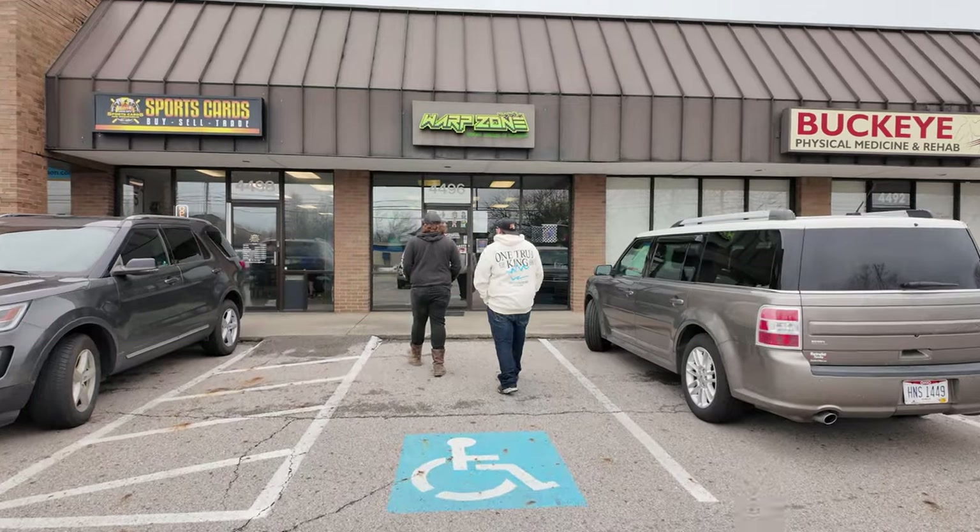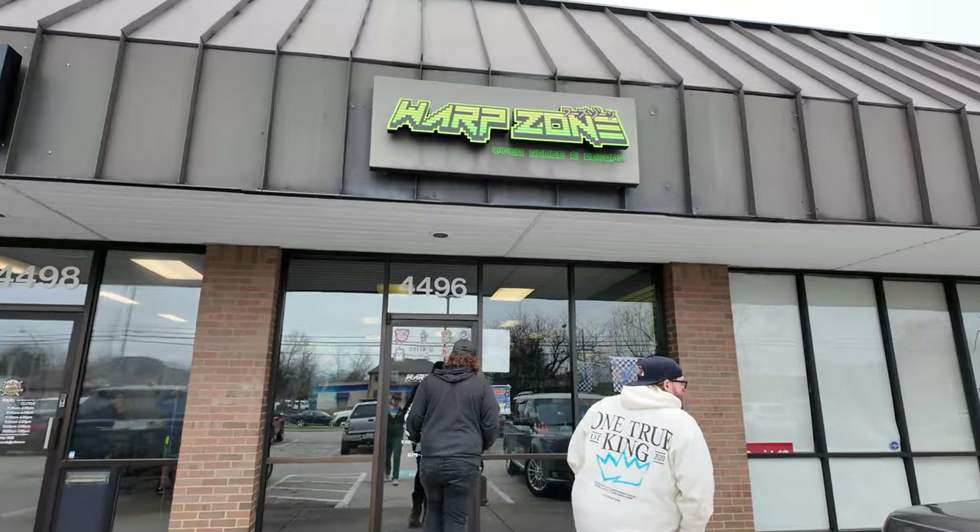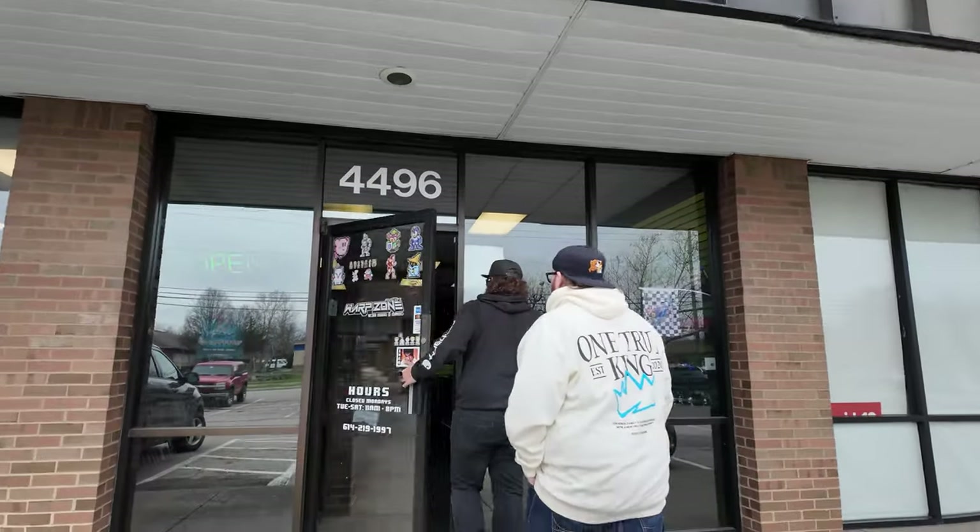What's up YouTube! We're going to do some video game shopping here today. We're going to check out the Warp Zone, a shop here in Hilliard, Ohio. Always looking for N64 games. This place is actually featured in a documentary on Amazon called Nintendo Quest — a really good movie about a guy collecting all the NES games. Anyways, here we go, heading into the Warp Zone. Pretty excited to go in here.